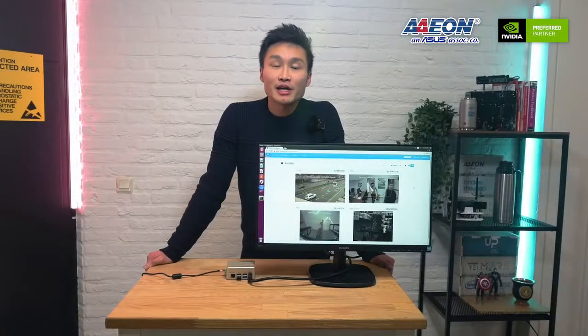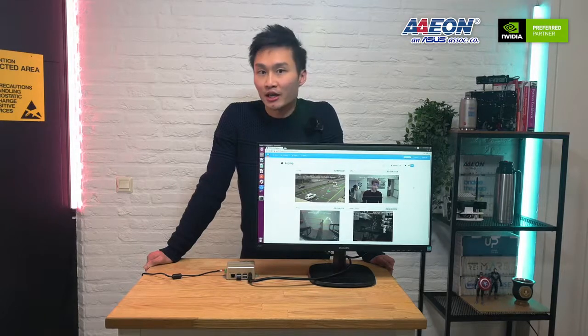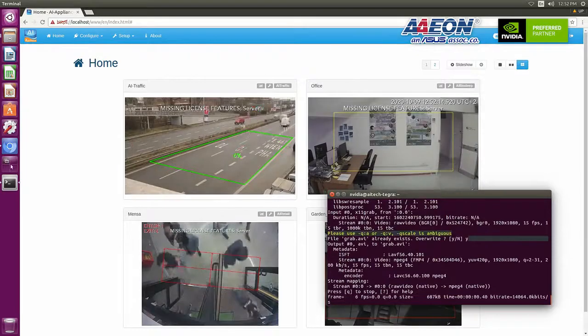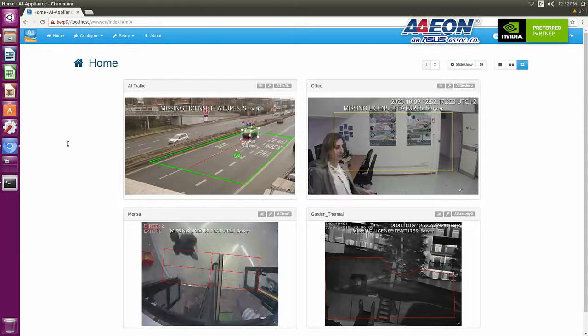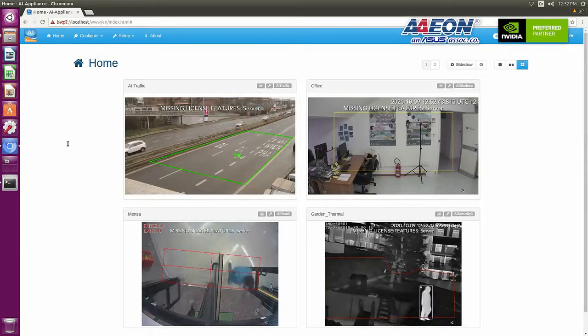Now that you've seen the unboxing and features of the Boxer 8251 AI, you may wonder what it can really do for your real use case and understand the real power of the NVIDIA Jetson Xavier NX GPU. I will take you through applications running on this box, developed by our partner AI Tech. We are going to demo video analytics plugins from AI Tech running on our Boxer 8251 AI as a smart monitoring solution.